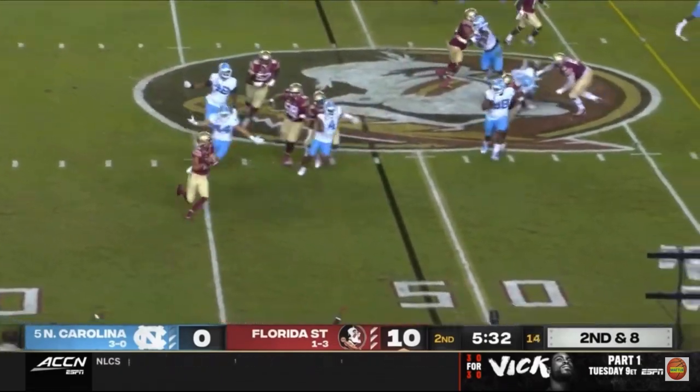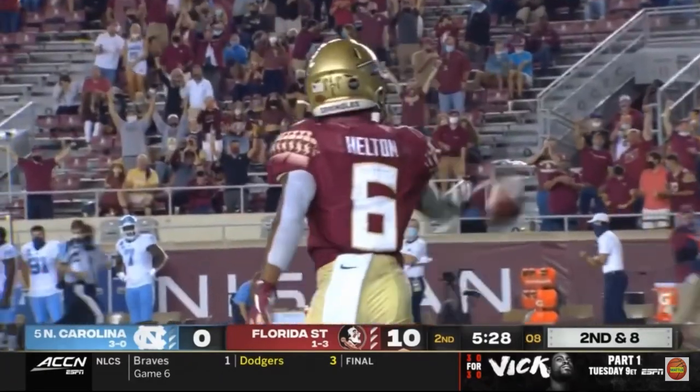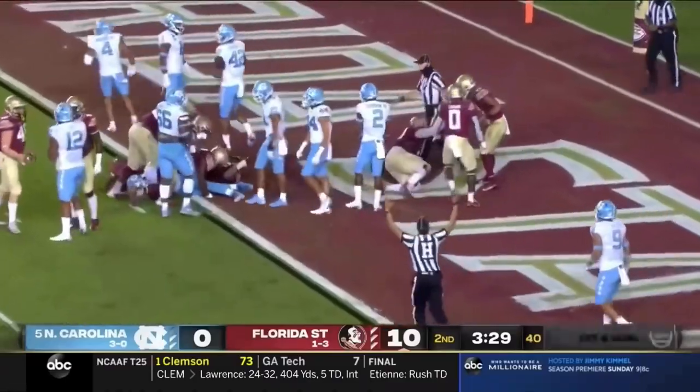Good fake by Travis and a man running open — the ball's under-thrown, but the catch is made anyway. First down back, Travis keeps it himself, surges forward — touchdown, Florida State.